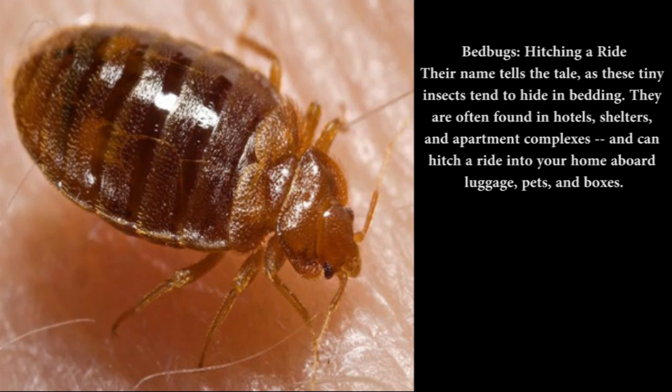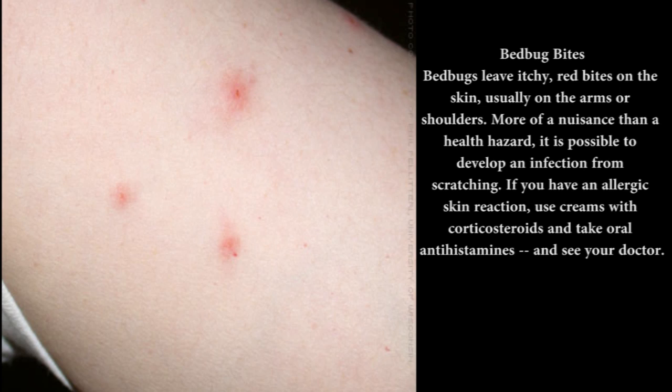Bed bugs — hitching a ride: These tiny insects tend to hide in bedding. They are often found in hotels, shelters, and apartment complexes, and can hitch a ride into your home aboard luggage, pets, and boxes. Bed bugs leave itchy, red bites on the skin, usually on the arms or shoulders. More of a nuisance than a health hazard, it is possible to develop an infection from scratching. If you have an allergic skin reaction, use creams with corticosteroids and take oral antihistamines, and see your doctor.